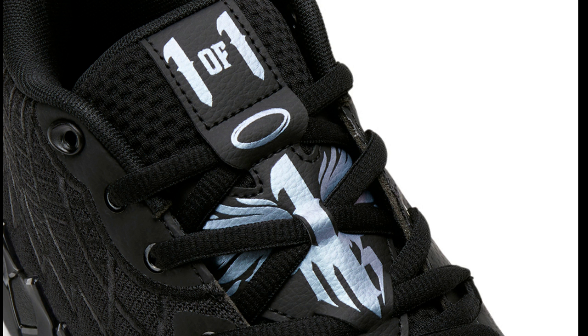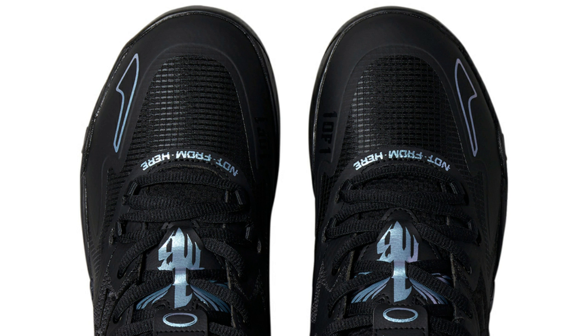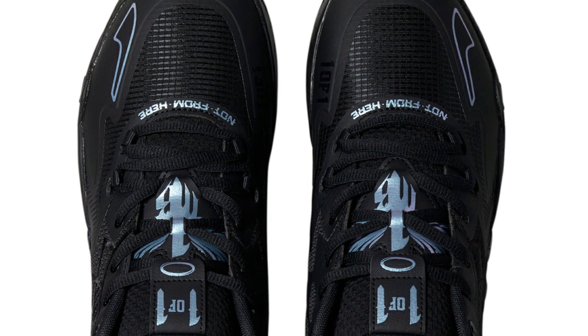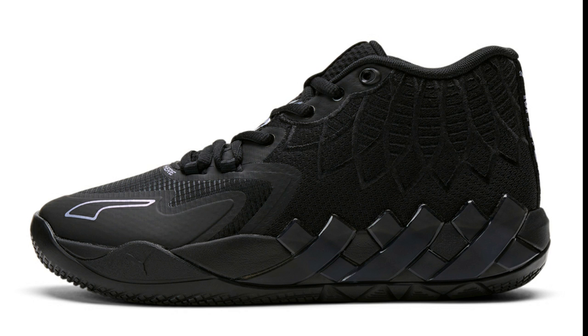Next, we got another colorway of the Puma MB01 Iridescent Dreams, retailing for $125 and dropping on August 22nd. This shoe is different — it's kind of crazy that it's dropping on a Monday. It's pretty much triple black, or black with silver hints. Let me know if you're feeling this MB01 and if you hoop in the MB01 overall — give us some feedback in the comments below.